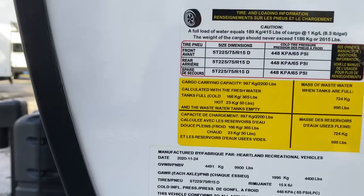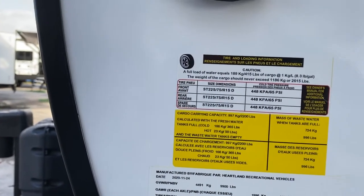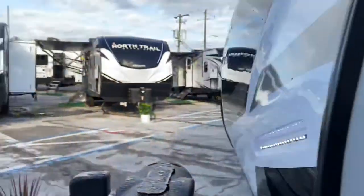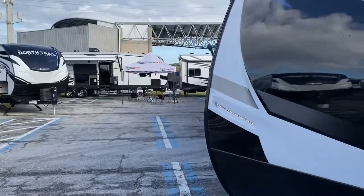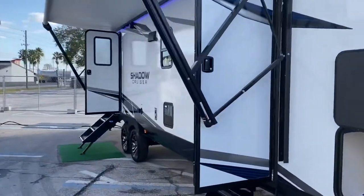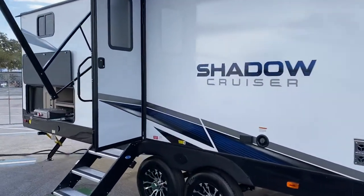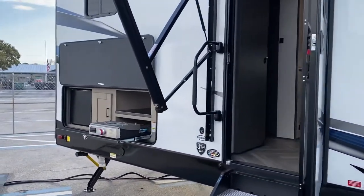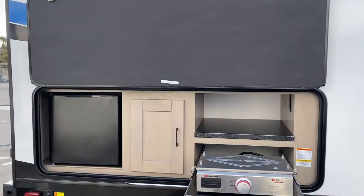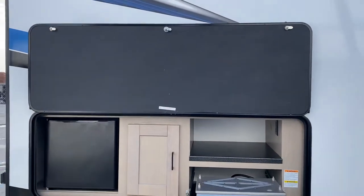The gross vehicle weight rating is 9,900 pounds, and that makes the D-rated tires even more disappointing. At this price point and with that GVWR, I would expect E-rated tires.